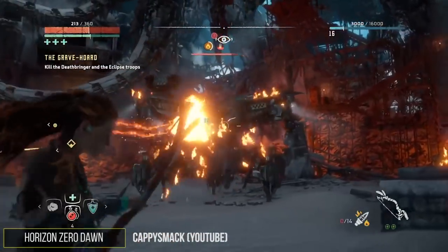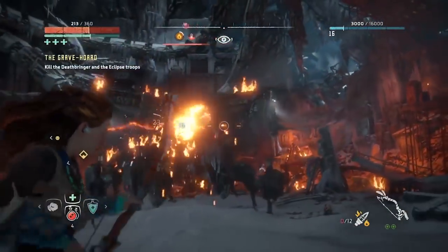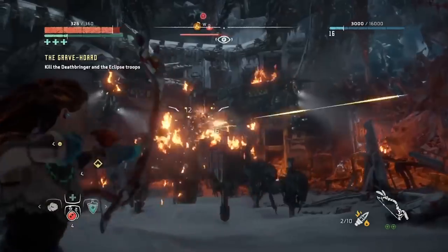Now the whole world can see you fail spectacularly as you try to defeat Deathbringer in Horizon Zero Dawn for what feels like the umpteenth time. Get good, scrub!